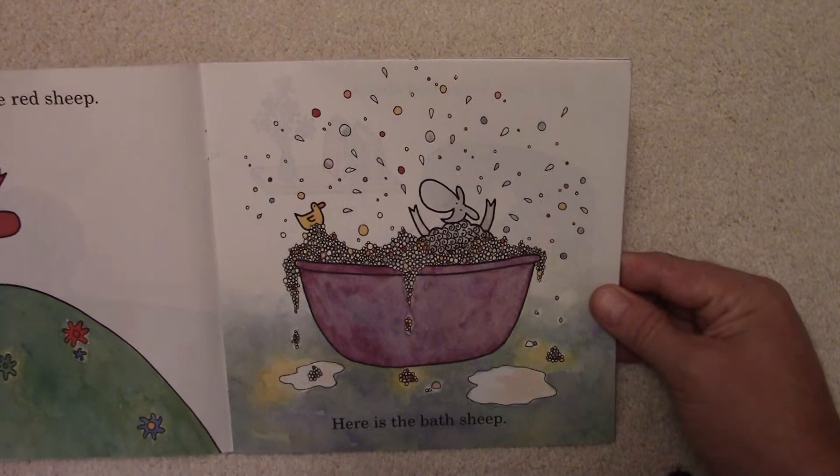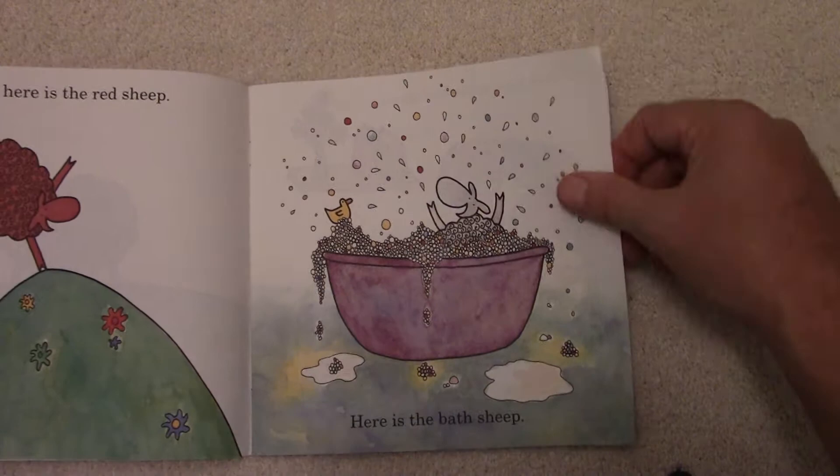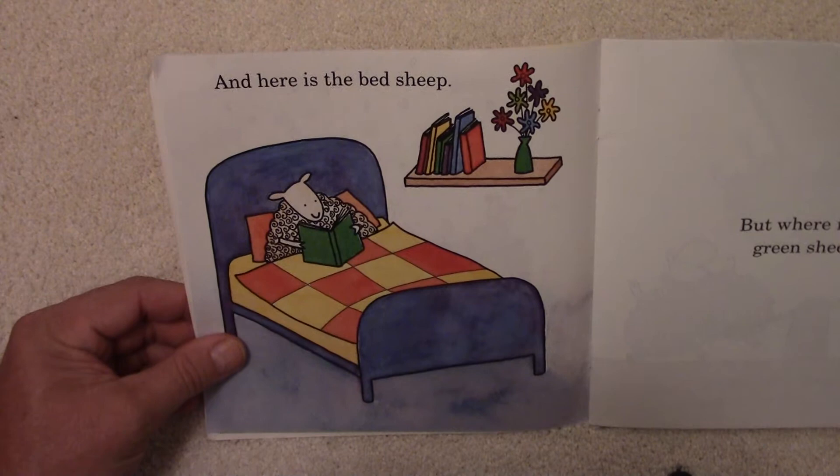Here is the Bath Sheep. Well, there is a funny sight — a sheep taking a bath. And he's got a little rubber ducky. Very neat. Not too often you see sheep taking baths.